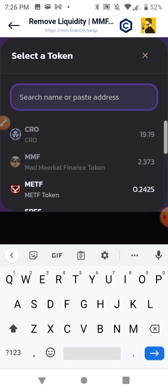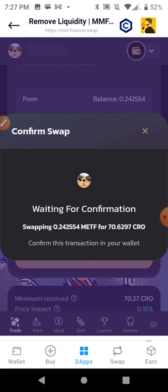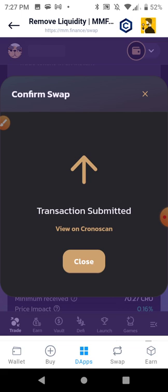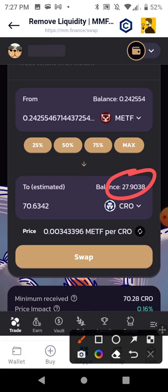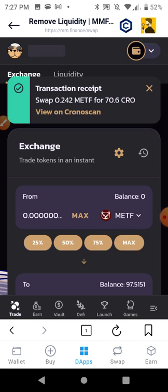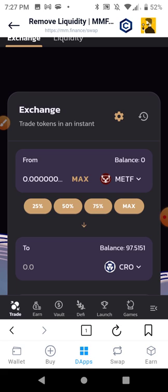Now I'm going to move on to METF — hit maximum, hit swap, Confirm, pay the gas. Now I don't have to worry about running out of CRO because I'm switching into CRO, but when you're working with other tokens it's drawing the fees out of there, so you always want to keep in mind how much balance you've got. Sometimes the transaction reverts — but it went through. If it doesn't go through just repeat it. There was a day where I actually had to do it like 40 times because the blockchain was clogged with people.